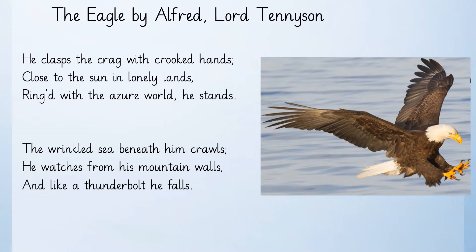He clasps the crag with crooked hands, close to the sun in lonely lands, ringed with the azure world he stands. The wrinkled sea beneath him crawls, he watches from his mountain walls, and like a thunderbolt he falls.